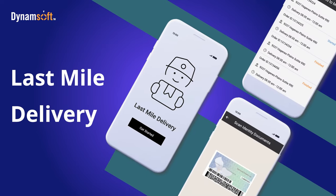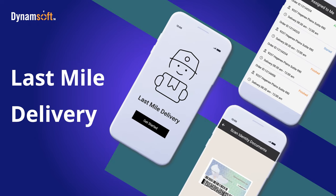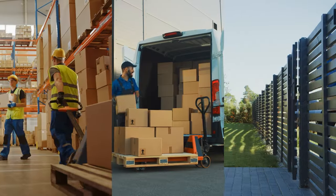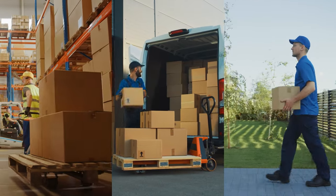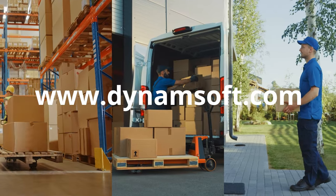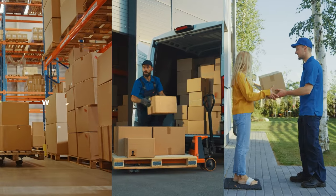Our team has developed a prototype of the last mile delivery app to showcase its capabilities and provide you with a hands-on experience. If you're ready to empower your own delivery app with the power of Dynamsoft SDK, visit our website to access the SDK and unlock a new era of last mile delivery efficiency.